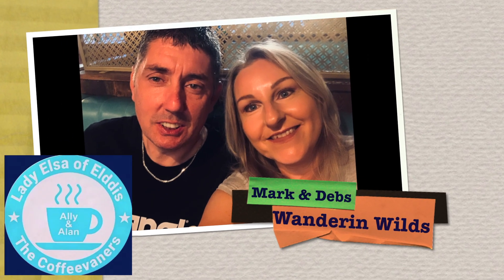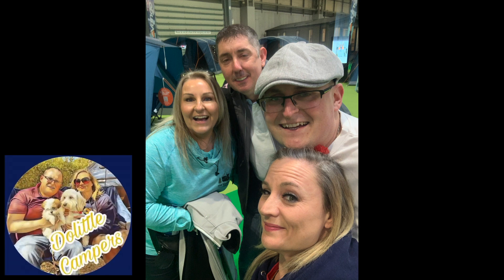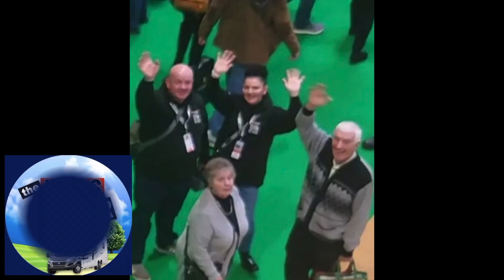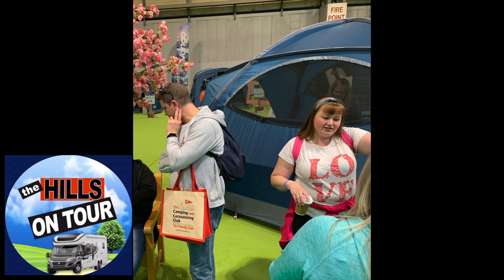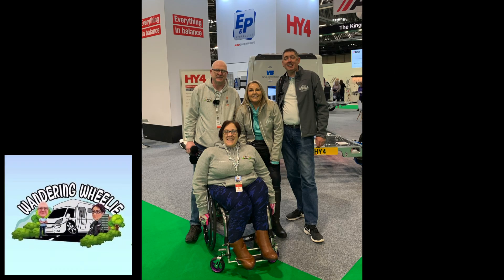Hi, we're Mark and Debs, aka The Wandering Wilds. In February this year we were lucky enough to go to the NEC Motorhome and Caravan Show for the first time in two years. Whilst at the show we met with other YouTube creators and got on like a house on fire. From that we were lucky enough to be asked to join a collaboration group, which we're very excited about. This is our first collab video so we really hope you like it.